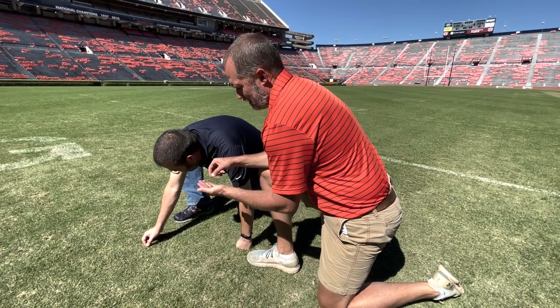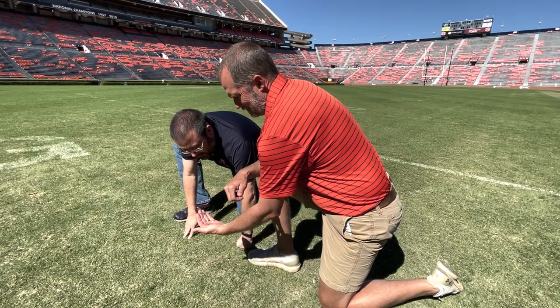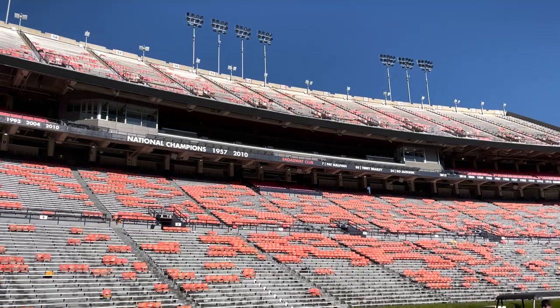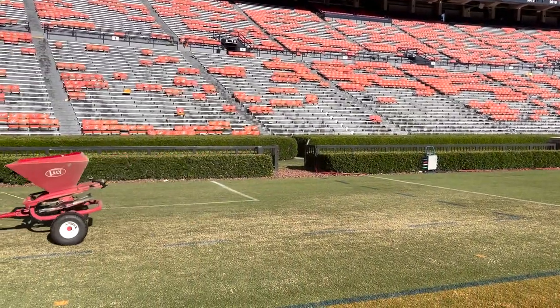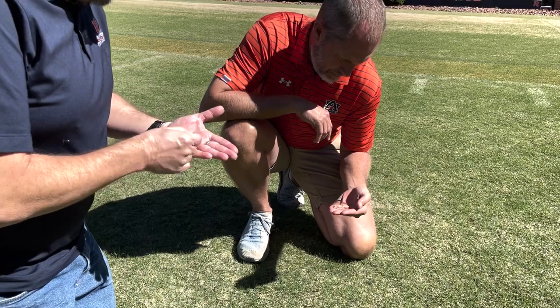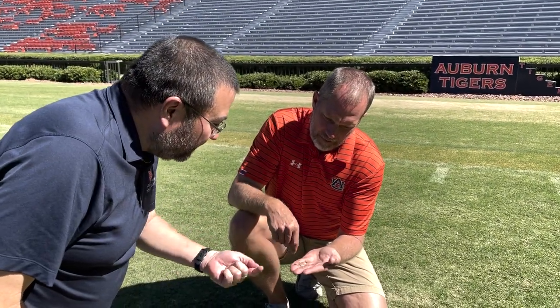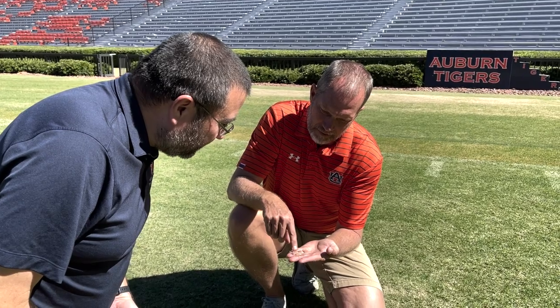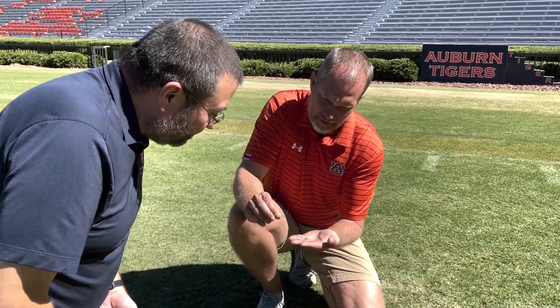We use Dr. Hahn and our extension system not only for overseeding practices, but to get a feel for what's happening throughout the state. We can forecast through Dr. Hahn what insects are coming. Particularly with our perennial ryegrass, we have a lot of disease pressures in late fall and early spring. So we can ask the extension system what diseases they're seeing on golf courses and athletic fields, and if we see something we'll get Dr. Hahn to come over and help correctly diagnose the disease to make sure we're making the correct applications for the specific target.